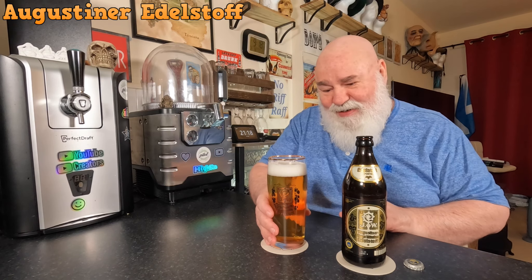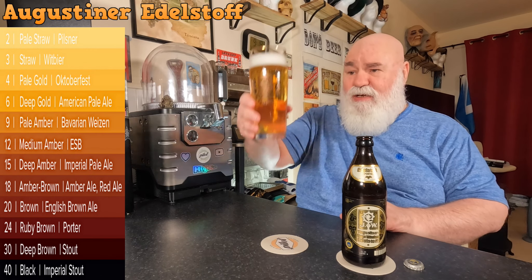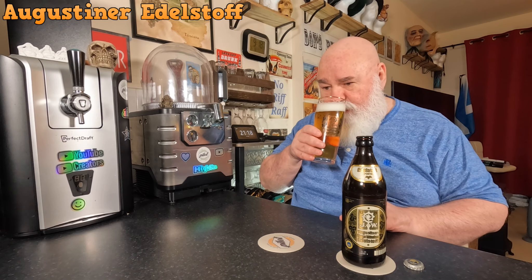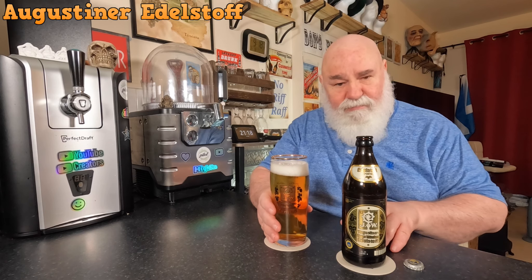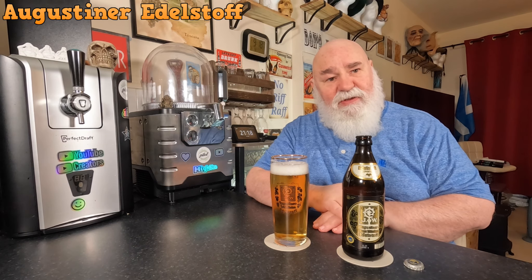That poured absolutely beautifully — almost two fingers of head. It's a crust between sudsy and mousse-like, half and half, white foam. It's crystal clear, pale gold.